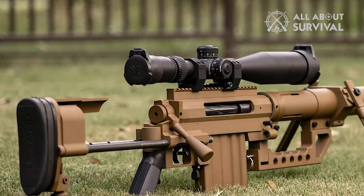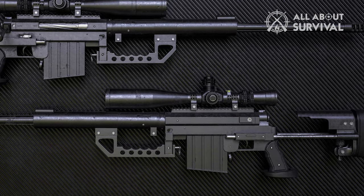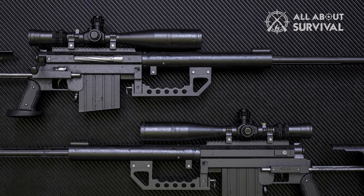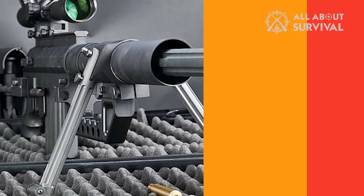On the barrel, you can either fix a muzzle brake compensator or a silencer. The stock is made of fiberglass and is adjustable in length. A butt pad made of polyurethane is attached to it. Serial production of the rifle has been carried out since 2001.